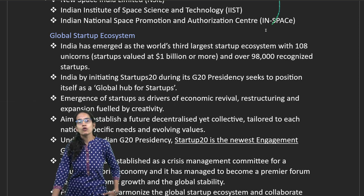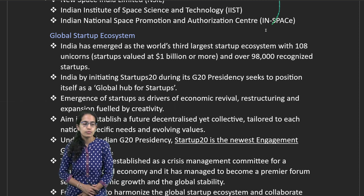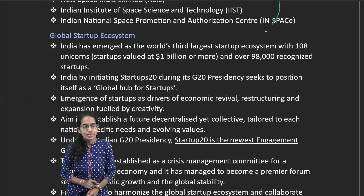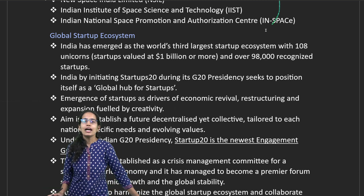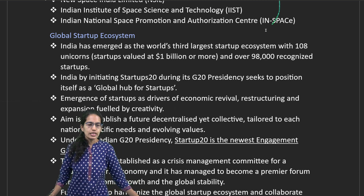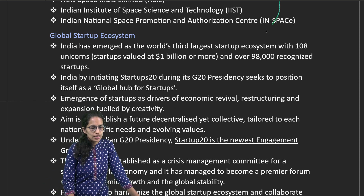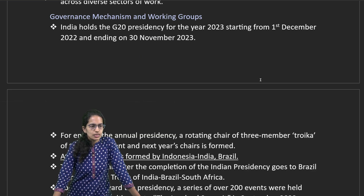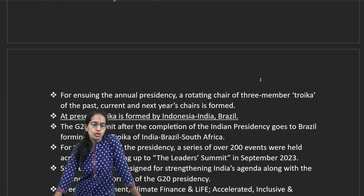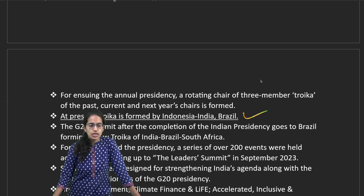India has emerged as the third largest startup ecosystem across the globe, with nearly 108 unicorns and is a global hub for startups. India started Startup20 under its G20 Presidency — one of the newest engagement groups created. Under this Presidency, the current Troika consists of Indonesia, India, and Brazil.